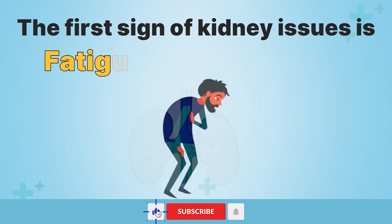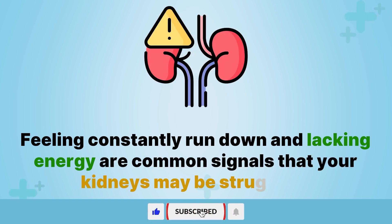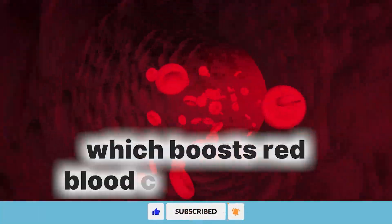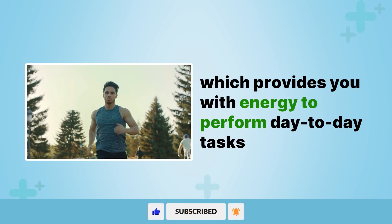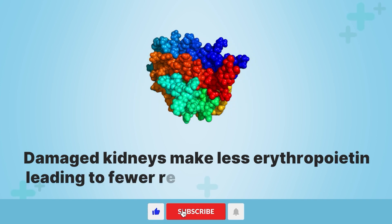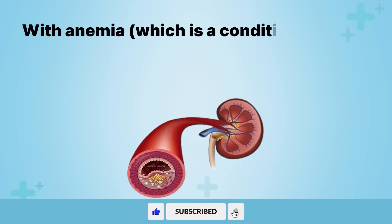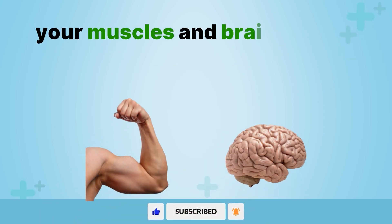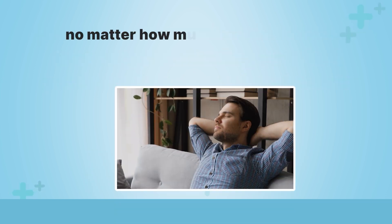The first sign of kidney issues is fatigue and weakness. Feeling constantly run down and lacking energy are common signals that your kidneys may be struggling. Healthy kidneys produce a hormone called erythropoietin, which boosts red blood cell production. Red blood cells carry oxygen throughout your body, providing you with energy to perform day-to-day tasks. Damaged kidneys make less erythropoietin, leading to fewer red blood cells and anemia. With anemia, your muscles and brain receive less oxygen, making you feel profoundly fatigued and weak, no matter how much rest you get.